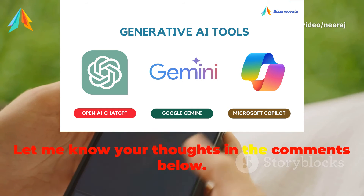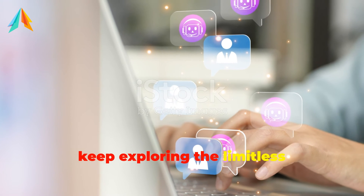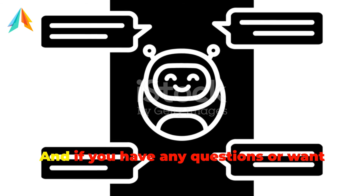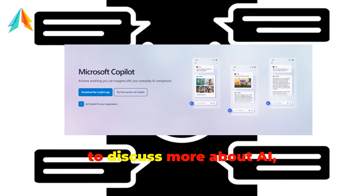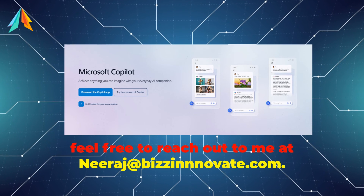Let me know your thoughts in the comments below. Until next time, keep exploring the limitless possibilities with AI. And if you have any questions or want to discuss more about AI, feel free to reach out to me at Neeraj at BusyNovat.com.